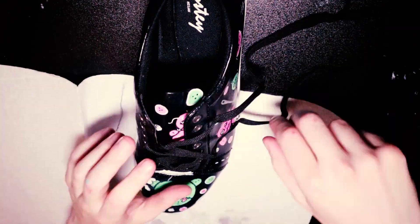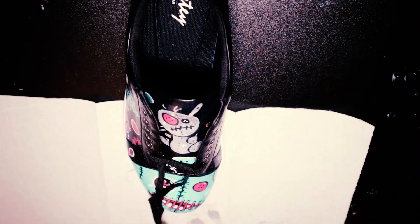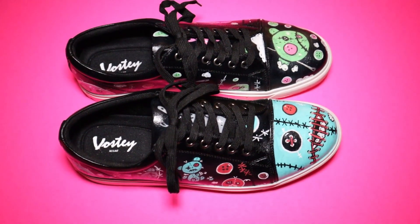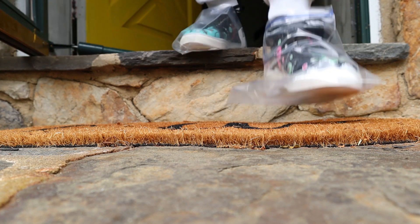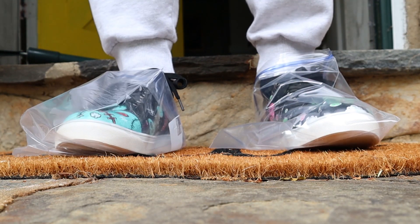Now I'm going to low-key struggle putting the laces back in. When I was doing this, it occurred to me that I've probably only relaced shoes about two or three times in my entire life. It's a really nice day — I think I'll go for a walk. Didn't want to get my $15 Vostys dirty though.